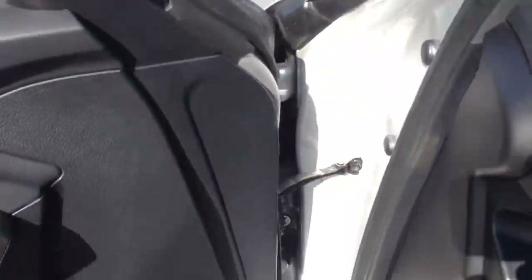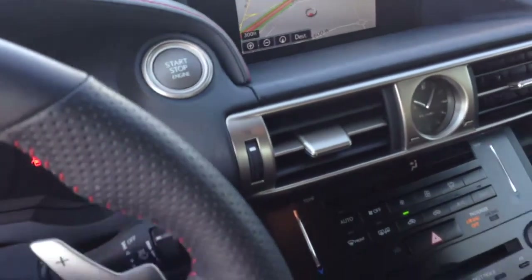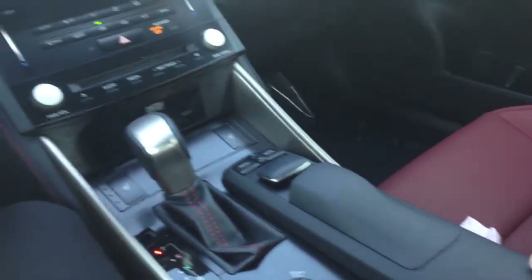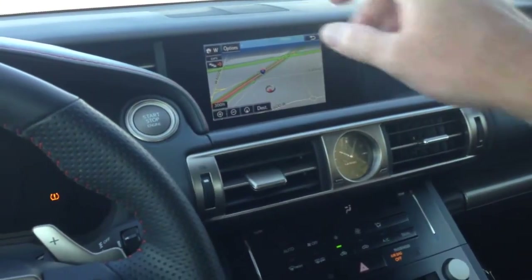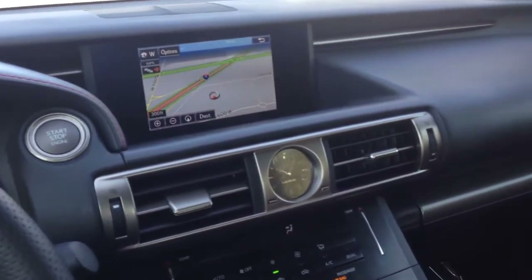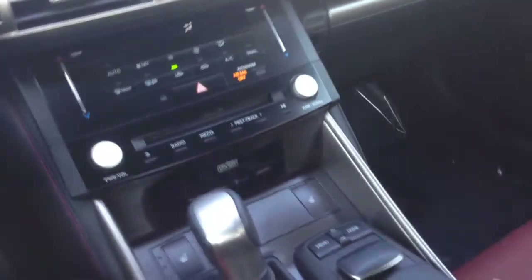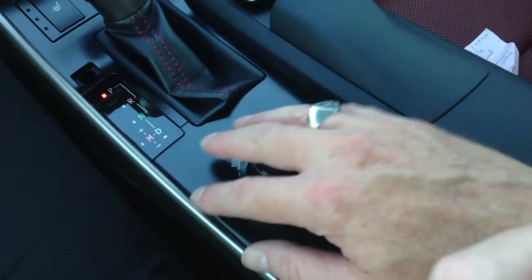Nice black headliner, sunroof. Nice red topstitch here on the steering wheel and a black topstitch here as well. Nice red topstitch along the interior with nice soft touch surfaces. Seats are extremely comfortable. The layout through here — it feels like you're in an airplane or something. The screen is nice and set back; I kind of like that. It's good visibility.